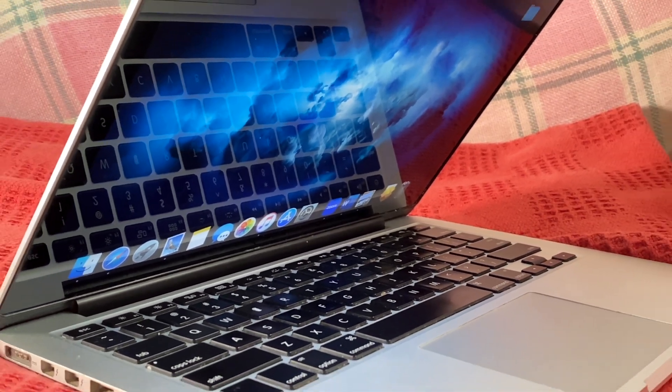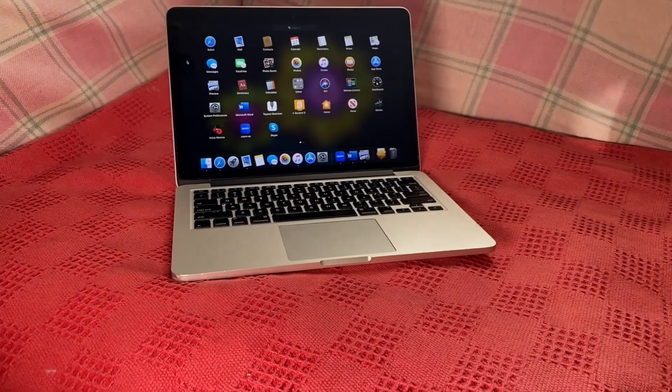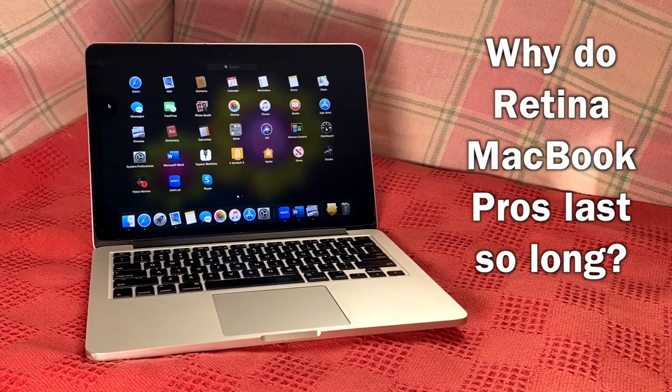You have probably seen more of these Macs in your lifetime than any other computer Apple has ever released. They're still everywhere, so why do MacBook Pros of the Retina era last so, so long?